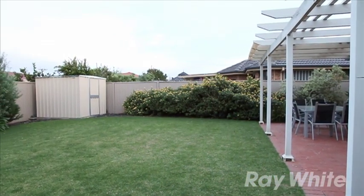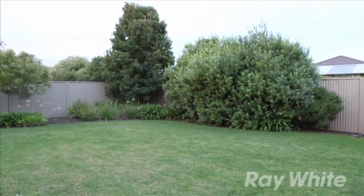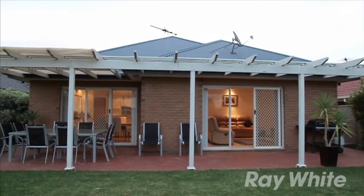Superbly situated in the Westwood estate, this family home is well presented and has been meticulously maintained. Do yourself a favor and visit the open inspection — you'll be impressed. Thank you for viewing number 12 Gainsborough Avenue here in Ferridan Park. I hope you've enjoyed viewing this video and I hope to meet you at one of the open inspections.